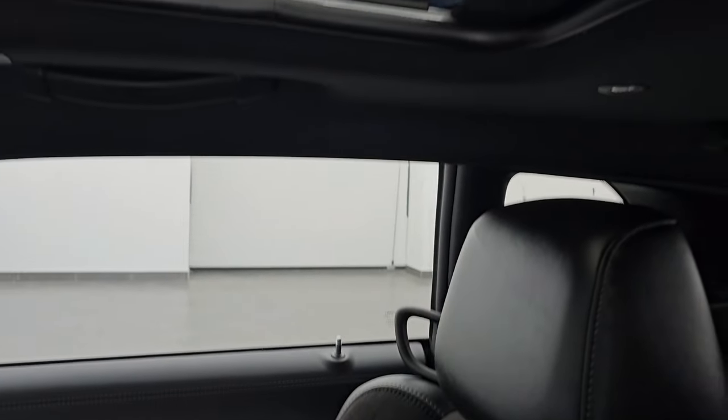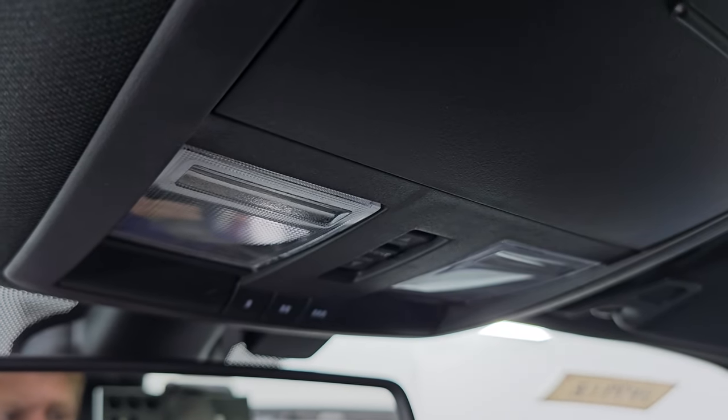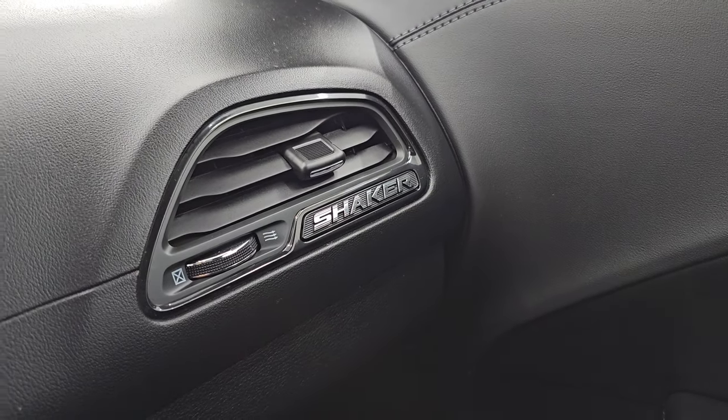The passenger side floor mat and seat are in excellent condition — smells very clean inside this vehicle. It does come with that power sunroof. Map lights, HomeLink buttons for your garage door, security systems, and lighting systems. Sunroof controls and assist and SOS buttons. You also get the Shaker package badge on the vent over there.